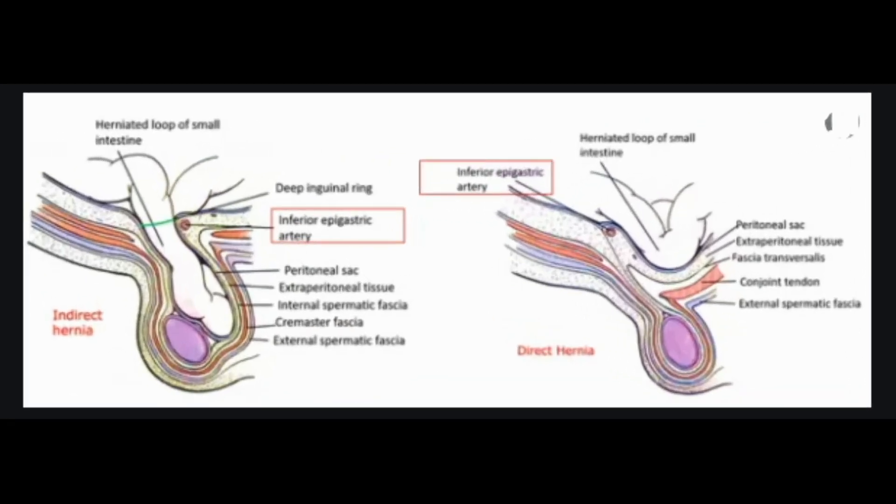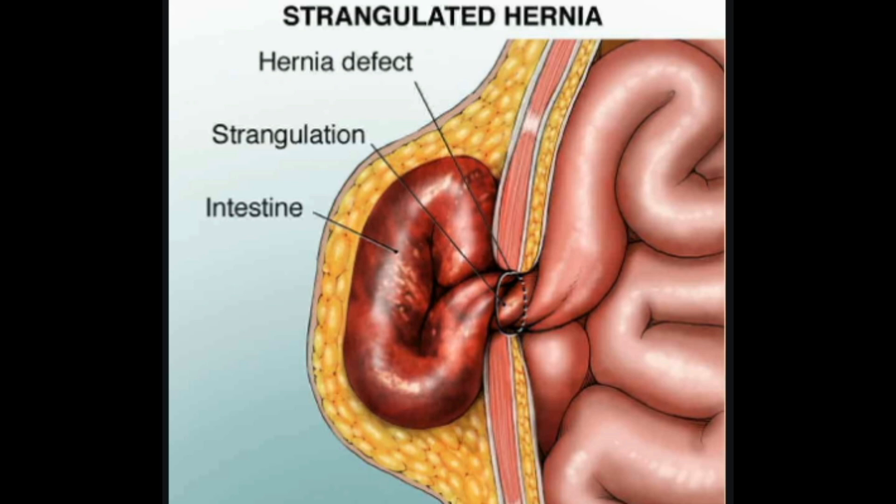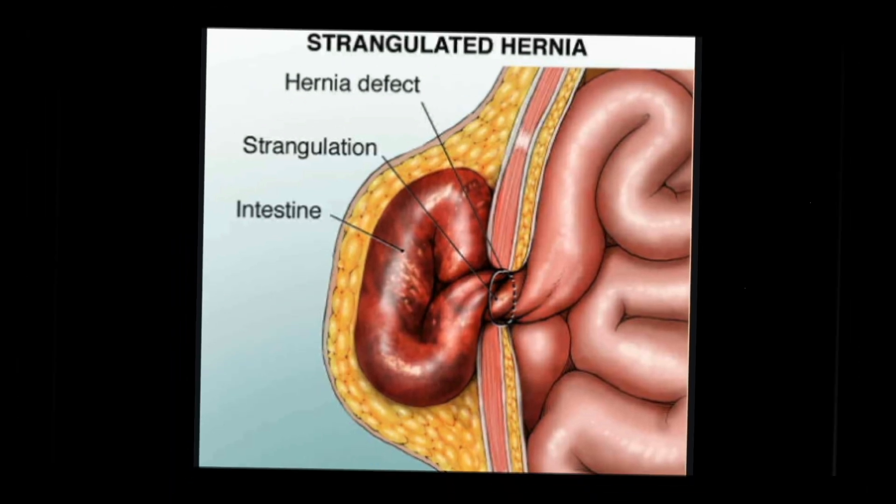Direct inguinal hernia: a direct inguinal hernia most often occurs in adults as they age. The popular belief is that weakening muscles during adulthood lead to a direct inguinal hernia. According to the National Institute of Diabetes and Digestive and Kidney Diseases (NIDDK), this type of hernia is much more prevalent in men. Incarcerated inguinal hernia: this happens when tissue becomes stuck in the groin and isn't reducible — it can't be pushed back into place. Strangulated inguinal hernias are a more serious medical condition where the intestine in an incarcerated hernia has its blood flow cut off. Strangulated hernias are life threatening and require emergency medical care.